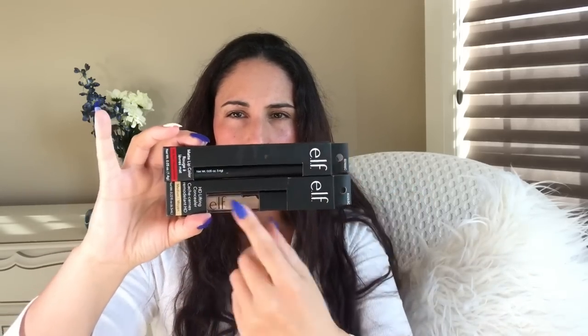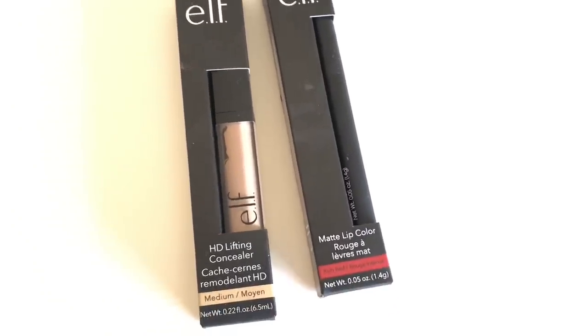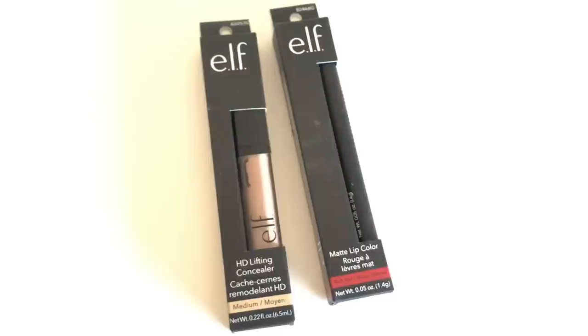I got a little bit of e.l.f. makeup. This one here is an HD Lifting Concealer in Medium. And I got a matte lip color in Rich Red — this is a pencil and it comes in a little tube. Fantastic deal for e.l.f., because if I go to Real Canadian Superstore or Walmart, I'm going to pay a little bit more.